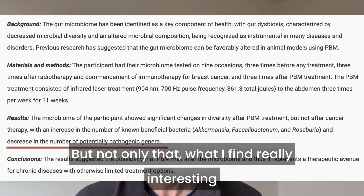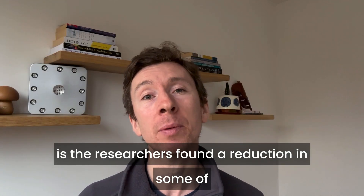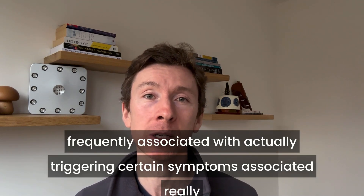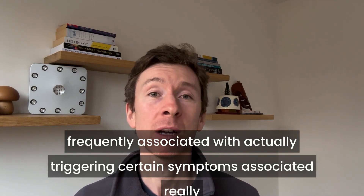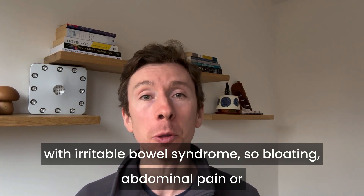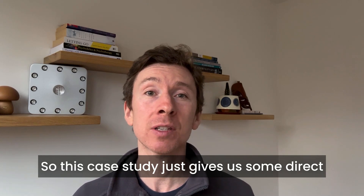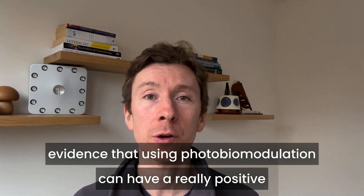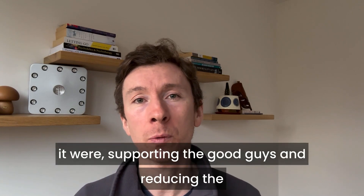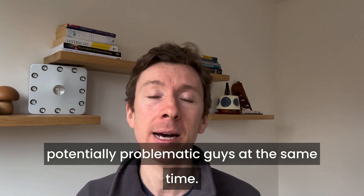Not only that, the researchers also found a reduction in some of the potentially pathogenic or harmful organisms that are quite frequently associated with triggering symptoms of irritable bowel syndrome — such as bloating, abdominal pain, and changes to bowel movements. This case study gives us direct evidence that photobiomodulation can have a positive impact on both sides of the seesaw: supporting the good bacteria and reducing the potentially problematic ones at the same time.